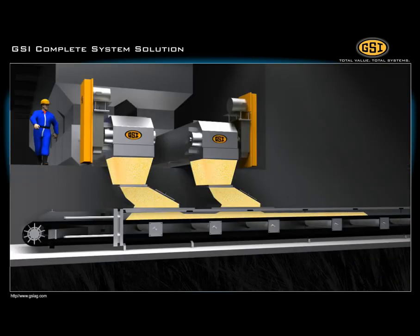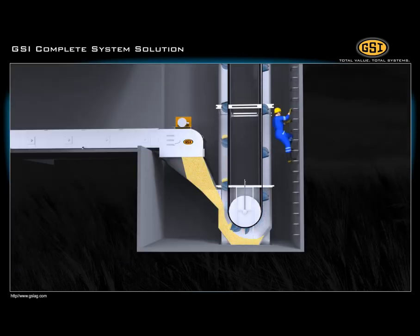Grain is then discharged onto a belt conveyor and eventually moves upwards via the receiving bucket elevator.